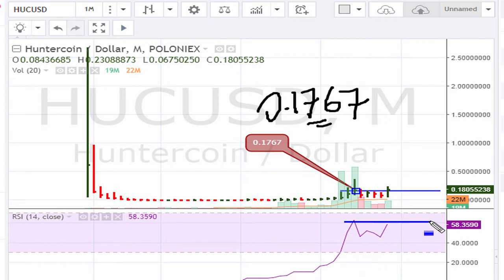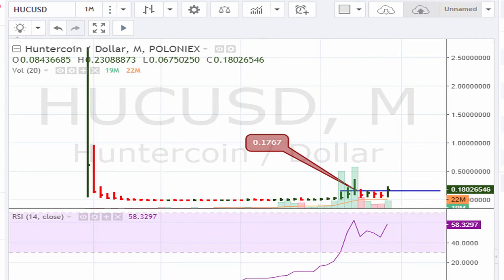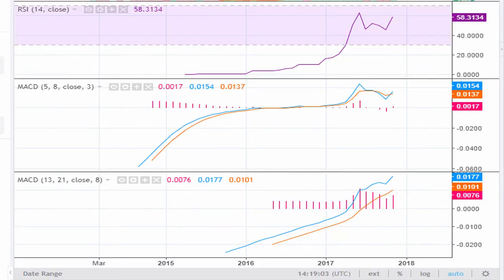We can also see here that it is getting close to breaking out. In other words, the RSI would also have to break out if the stock is to see a nice push to the upside.